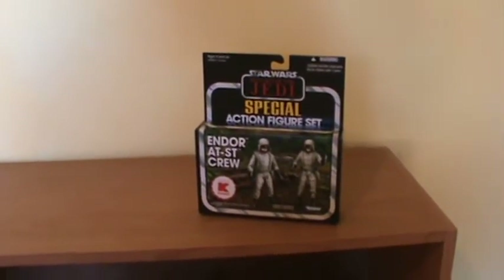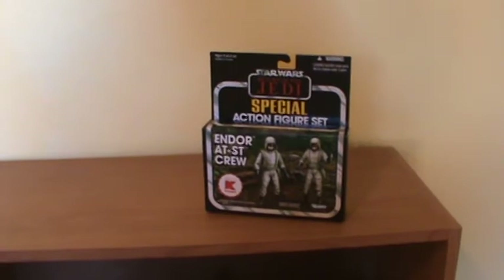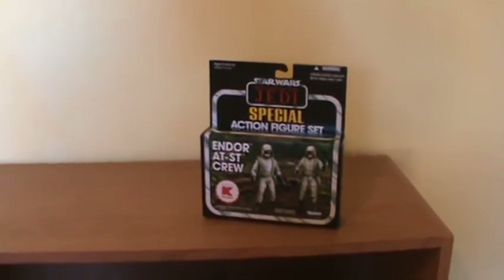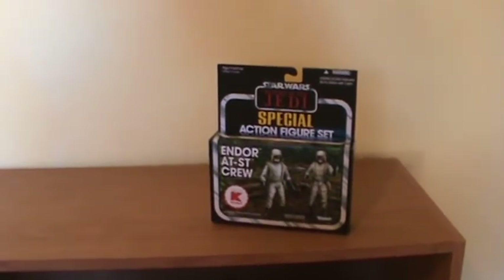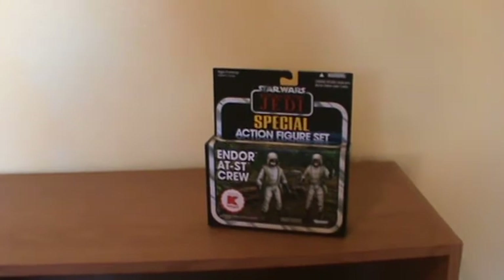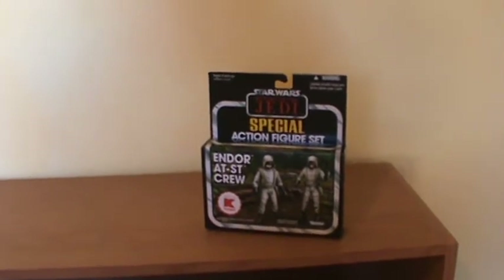This is going to be a quick video about internet scam artists, specifically on eBay. I've been working with different eBay people for over three years, and I've generally had 99% good luck. I'm a repeat customer with some people on eBay, and we generally have good respect for each other. But there are scam artists out there.